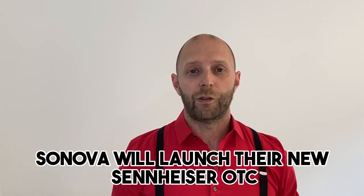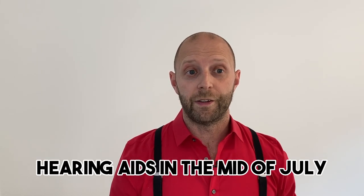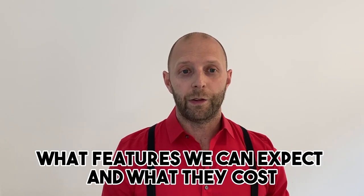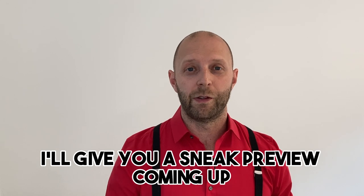It's official. Zenova will launch their new Sennheiser OTC hearing aids in the mid of July. How they look, what features we can expect, and what they cost — I'll give you a sneak preview.